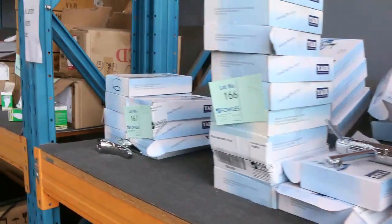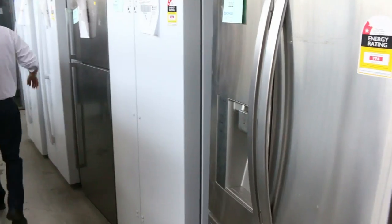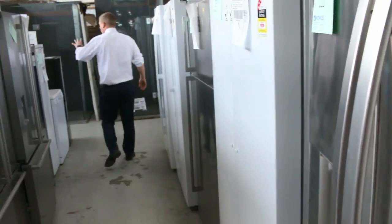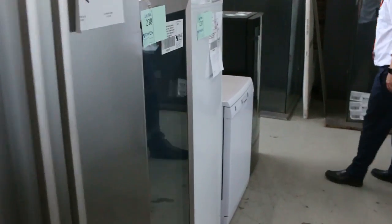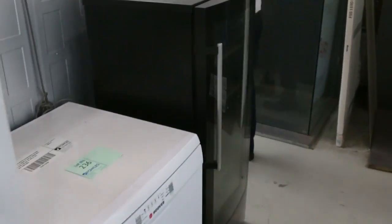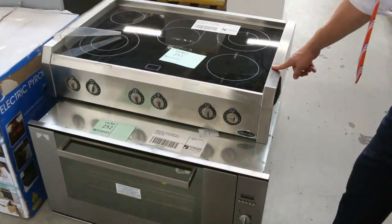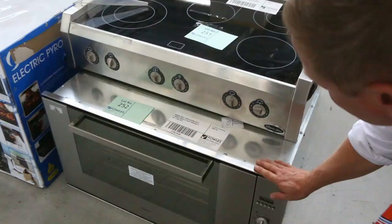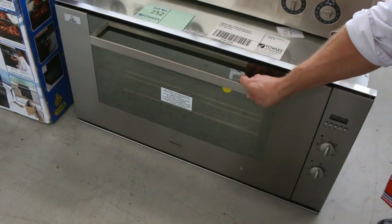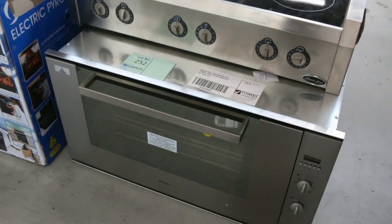Cooktops, blinds, globes. Have a look at all these fridges — stacks and stacks, and lots of wine fridges of all different shapes and sizes. Wine fridges range from the high $100s through to about $300, and then there's that fancy one for around $1,000. This is a commercial style ceramic cooktop I haven't noticed until today — built in steel frame, beautiful looking unit. It looks like it's a matching oven as well, about a 900 wide wall oven.